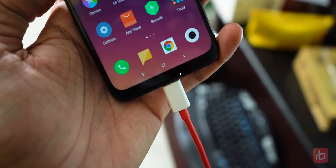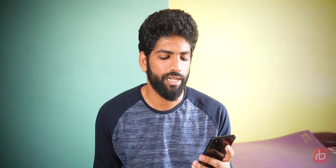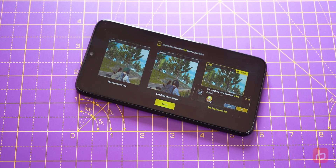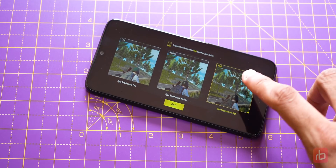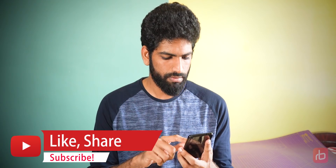Does it have a notification LED? Yes, it does. The top has no bezel now — there's only a dewdrop notch, which Xiaomi calls dot notch — so the notification LED has moved to the bottom chin. Is graphics set to high in PUBG by default? Yes, the default settings are set to high, which is a really good thing. How it actually performs at high graphics settings I'm not sure yet, as I haven't played PUBG yet.